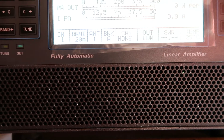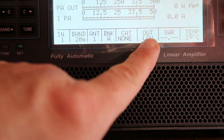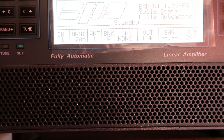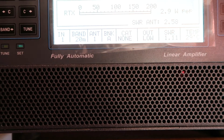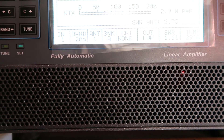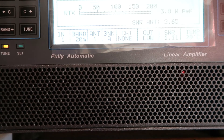This is the Expert 1.3K FA. Output is set to low, operate is off. I'm going to send some RF from my TS 990 — 2.9 watts, SWR 1.1. I'll probably improve that, just hit the tune button and press send.